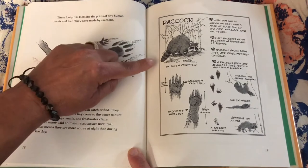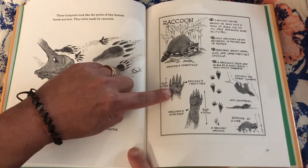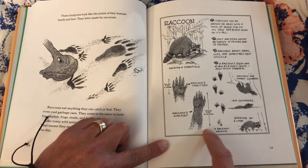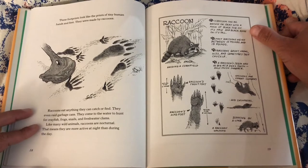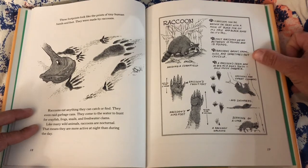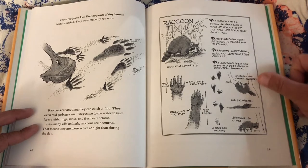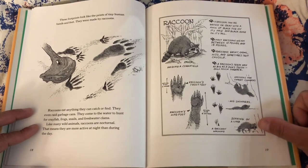A raccoon may be brown or grey with a mask of black fur on its face and black rings on its tail. Most raccoons weigh between 10 and 15 pounds. Raccoons grunt, growl, hiss, and sometimes they chuckle. A raccoon's teeth are as big as a dog's teeth, only much sharper. Raccoons are expert climbers and swimmers.